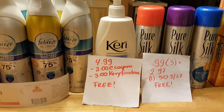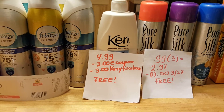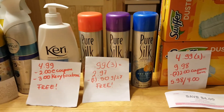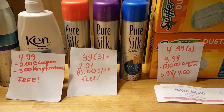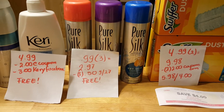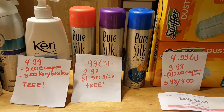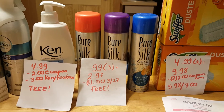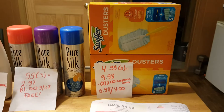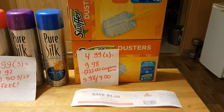Carefree cream is $4.99. There is a $2 coupon you can load to your card and a $3 coupon if you go to their Facebook page, so it's completely free. The Pure Silk shaving gel is 99 cents each, so three of them is $2.97. There are coupons in the September 27th insert for 50 cents — I used three of them and they do double, making them completely free.